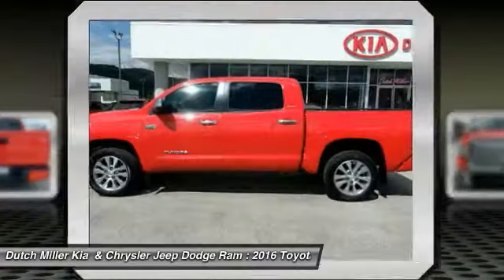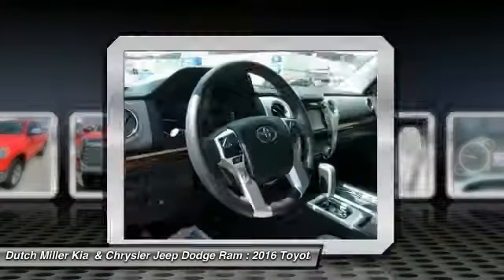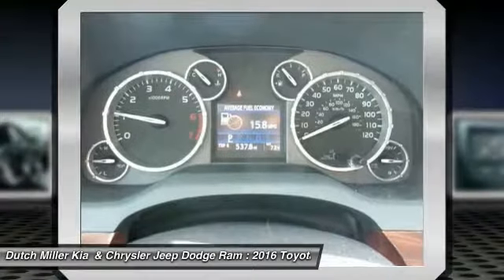Traction control, electronic brake force distribution, anti-lock brakes, and tailgate assist. With a towing capacity of up to 10,000 plus pounds and a payload capacity of over 2,000 pounds, the Tundra is the perfect mix of power and efficiency.